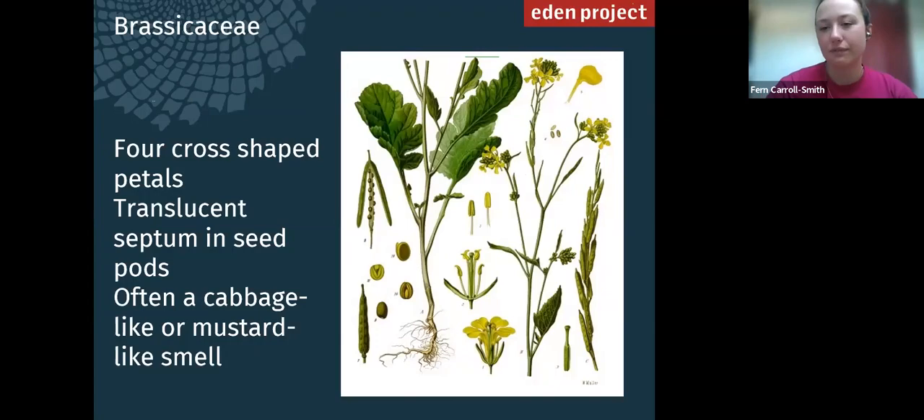One of the hardest things when starting botany is not knowing what anything is. When you start with an identification key you can begin from scratch, but it's easy to make mistakes that way. The best approach is to learn some of the major plant families and their features first. You may not know the exact species, but if you know the family you've already cut out half the legwork.